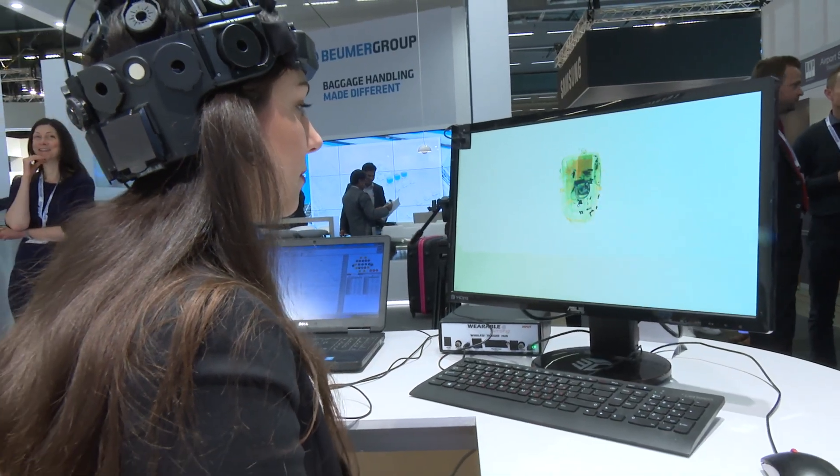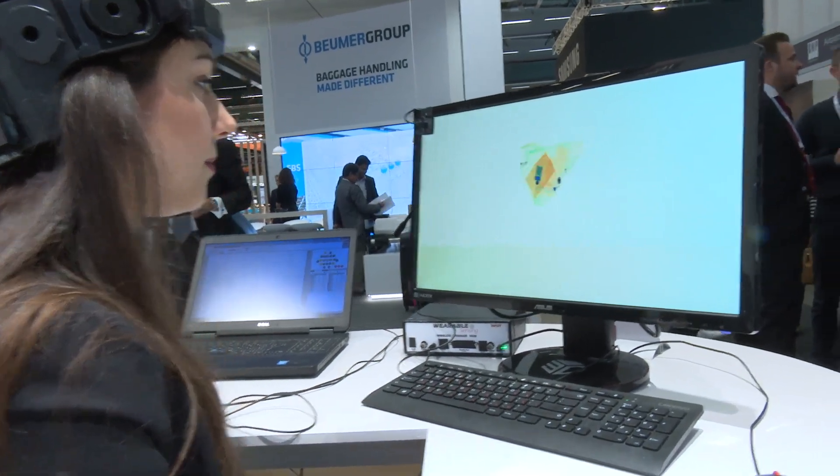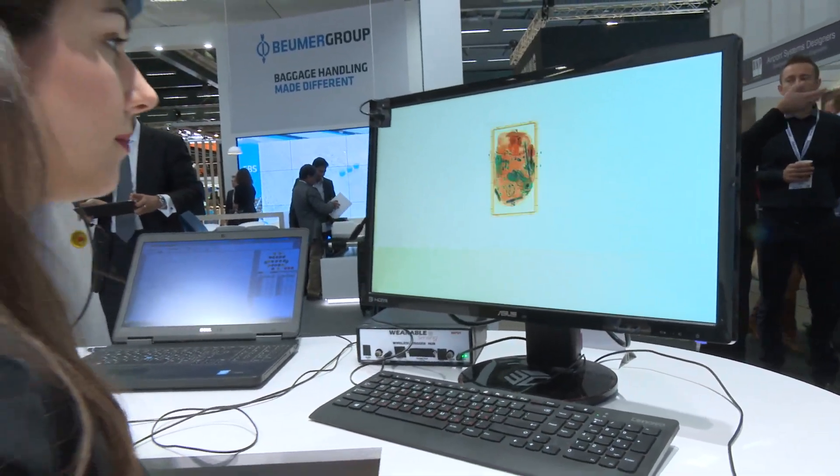At this moment in time, as you can see in the background, this lady is currently reviewing X-ray images at a rate of three images per second, which is an incredible amount of time gained in comparison to the traditional method, which sees an X-ray operator take around six seconds to make a decision on a single image.